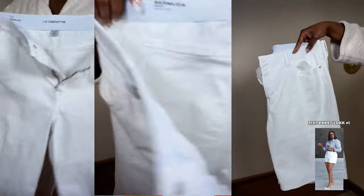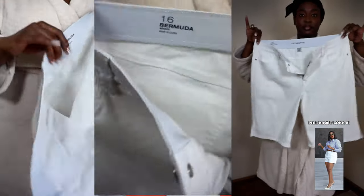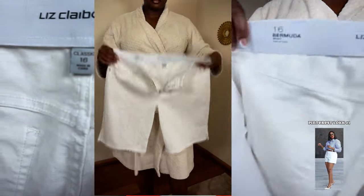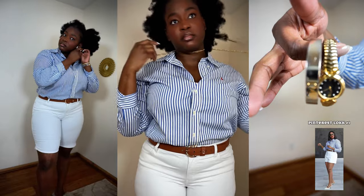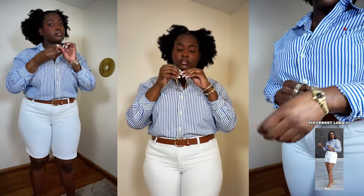These Bermuda shorts are Liz Claiborne — usually sold at JCPenney — and I got them from the thrift store brand new for $2.56, shopping off-season. You can find white shorts at Target or Walmart easily, or get lucky at a thrift store. I got this belt from Burlington — they have a lot of belts that go up to 3X, and I'm in the 1-2X range; this one is a 2X and it complements the outfit really well. My earrings I got on clearance at a liquidation store where the prices go down by the day.